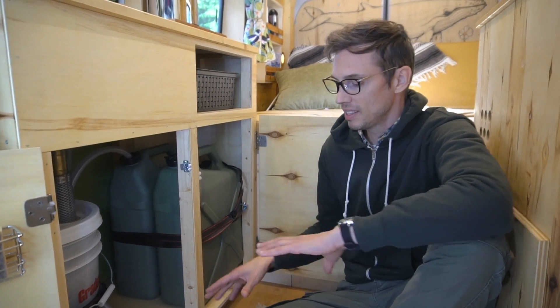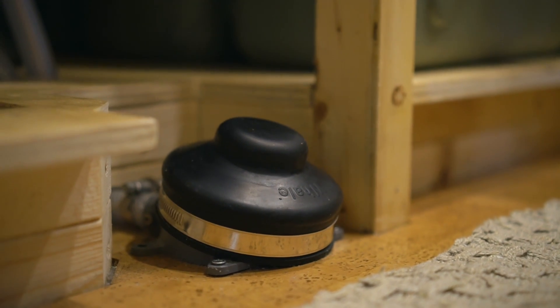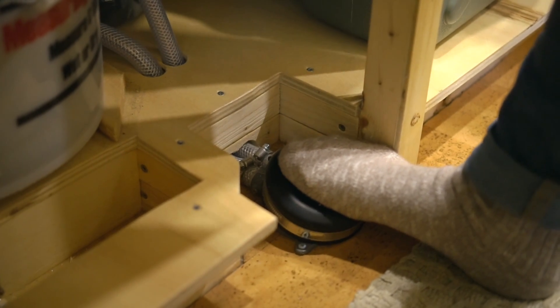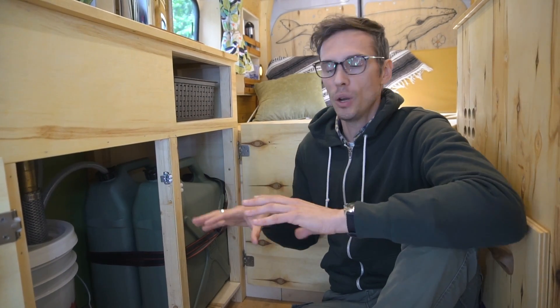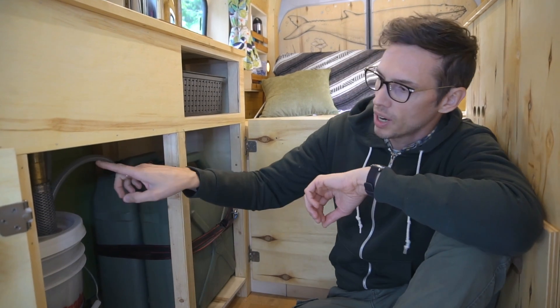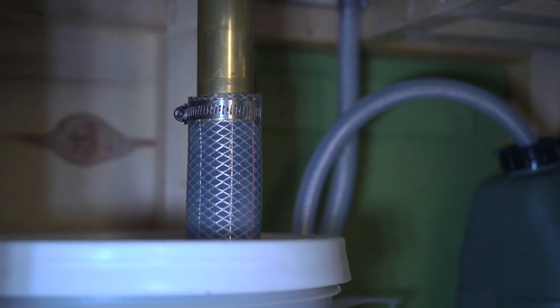To pump the water we have a very simple marine foot pump — it takes no electricity and is really easy to install. The foot pump lets us control the flow of water quite precisely, which is great with a limited water supply. It doesn't make any noise, and it's a great option for a small campervan. We made a full video explaining how this system works — link in the description. The one thing we'd change is adding a P-trap to help block smell that sometimes comes up from the gray water.